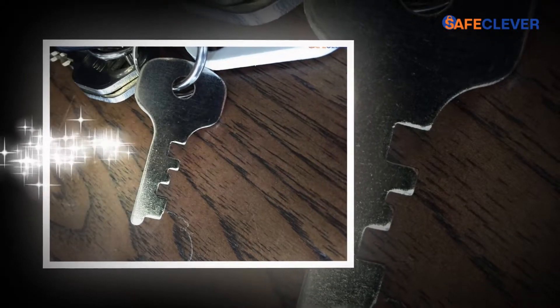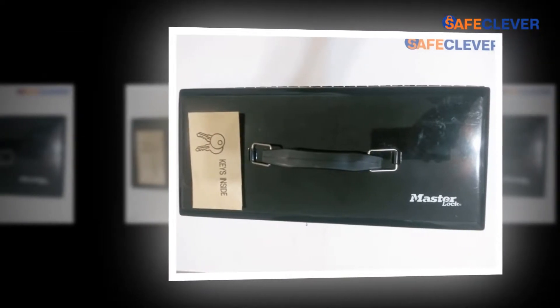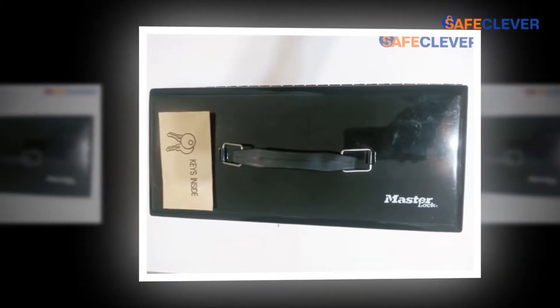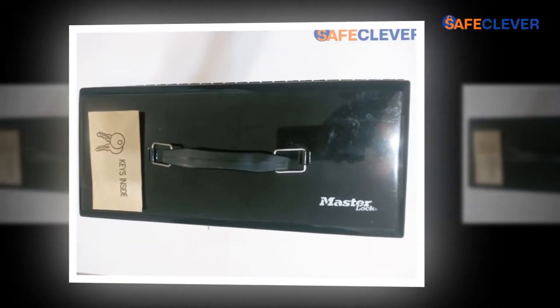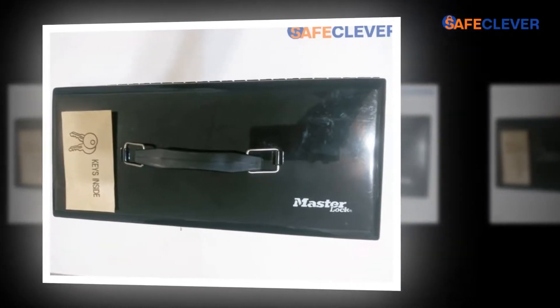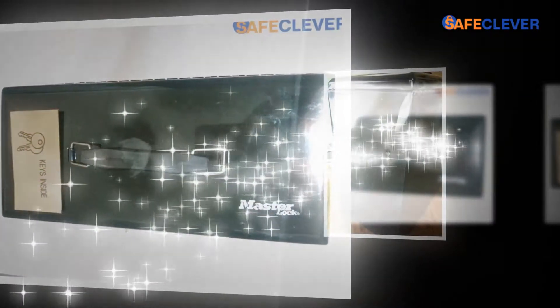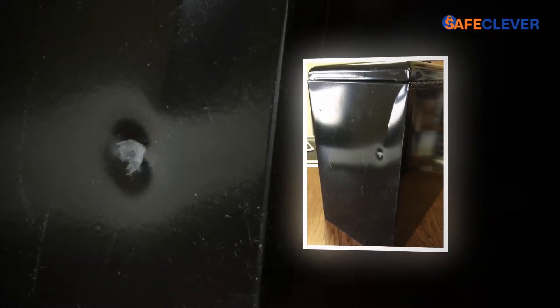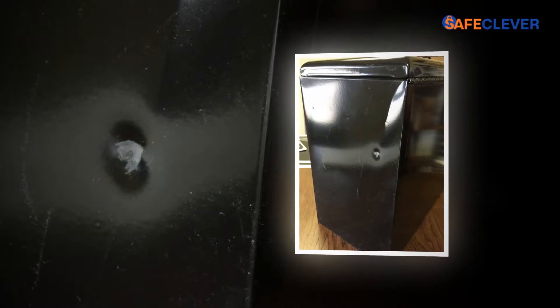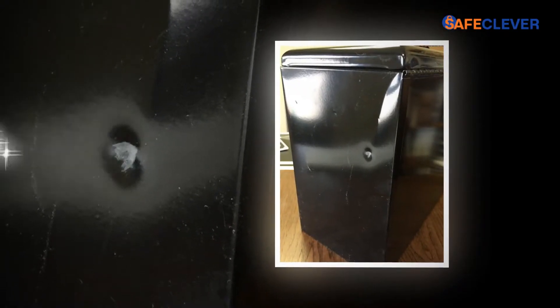Keeping files or relevant documents in a box is not safe until and unless it has a locking system. This product Master Lock 7148D file box has a key lock system to make sure that your valuables kept inside the safety box are safe. The product provides you with two keys for locking the security file box. You no longer need to be panicked if you lose a key by chance — use the other key to open up the security file box. The mechanism involved in the opening and closing of the security file box is simple, easy and safe.